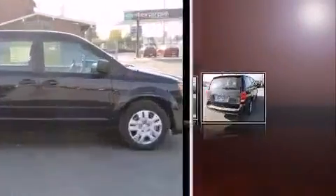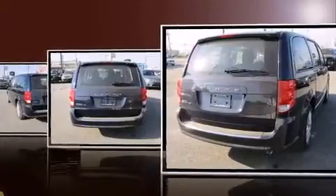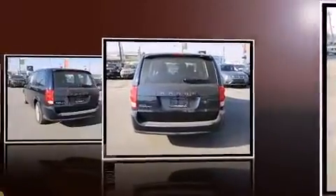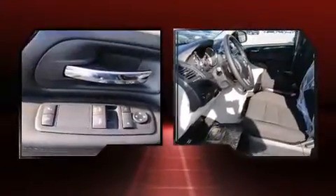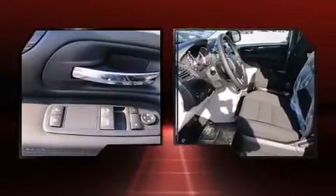Standard features include remote keyless entry, delay-off headlights, a rear window wiper, an outside temperature display, power door mirrors, heated door mirrors, and one-touch window functionality.